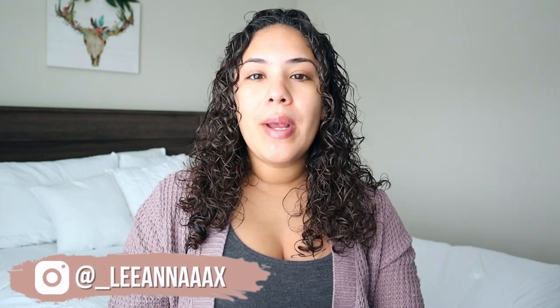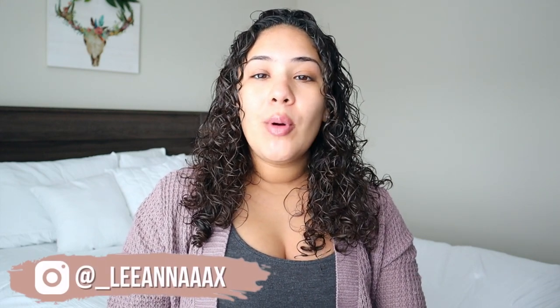Hey, what's up YouTube? It's Leanna. Welcome back to my channel. If you are new, welcome. I'm currently 36 weeks pregnant with our little rainbow baby girl, and I'm going to be sharing with you guys what I'm going to be bringing in my hospital bag and her hospital bag as a first-time mom.